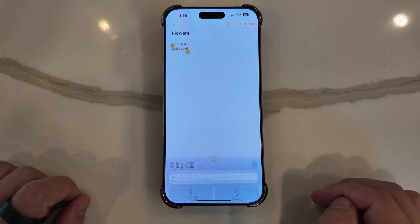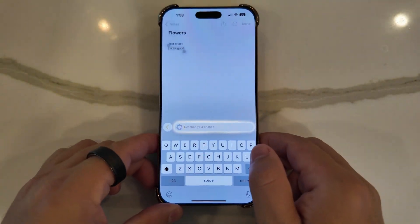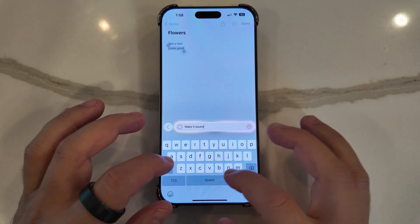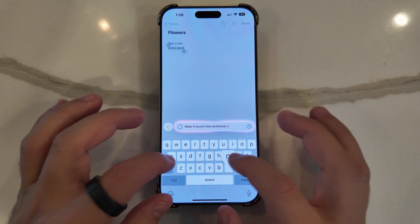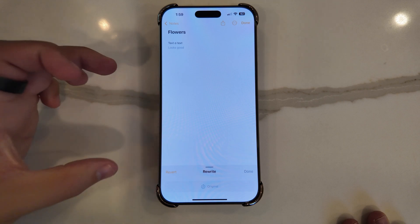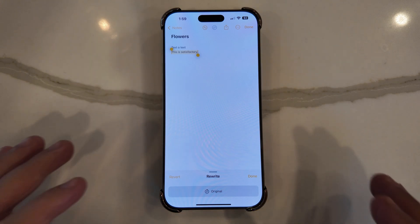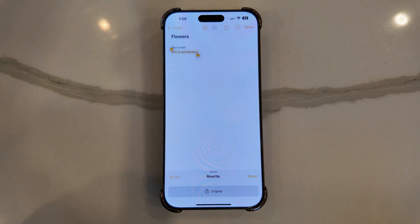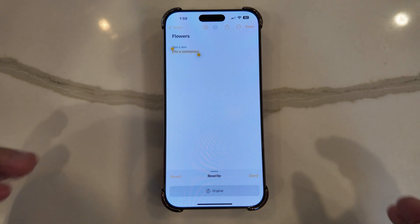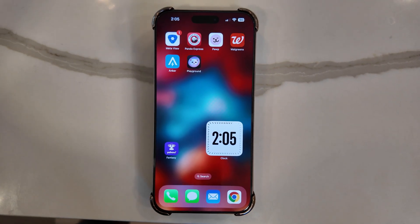Jumping into Notes and opening a note, you can access Apple Intelligence features at the bottom, including 'Describe your change' — for example, 'Make it sound more professional.' It will rewrite the note based on exactly what you wanted. This is one of those new ChatGPT-integrated features with Apple Intelligence that can make a big difference if you want a specific tone or style for the rewrite functionality.